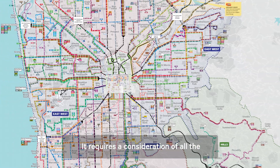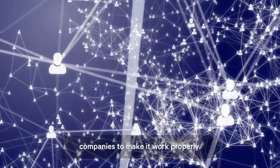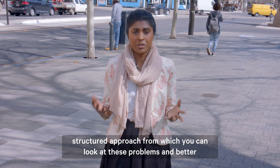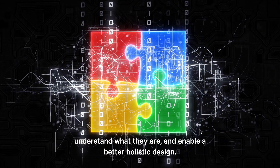It requires a consideration of all the various stakeholders — government, individuals, and individual operating companies — to make it work properly. Systems engineering provides a structured approach from which you can look at these problems, better understand what they are, and enable a better holistic design.